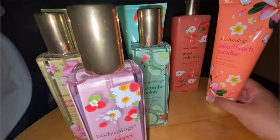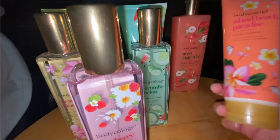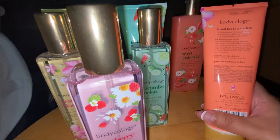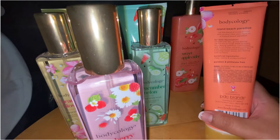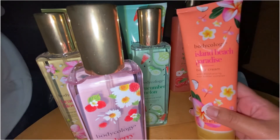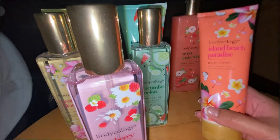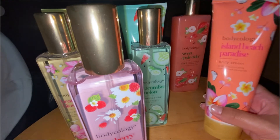The next body cream I got is called Island Beach. It says 'let the blend of sea breeze and coconut take your mind to a tropical beach paradise.' It does smell really tropical and beachy — it has coconut and kind of a fresh, slightly fruity scent as well. This one smells really nice. I only found the body cream for this one; I wish I could find the body mist as well.